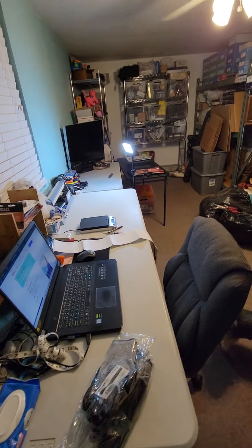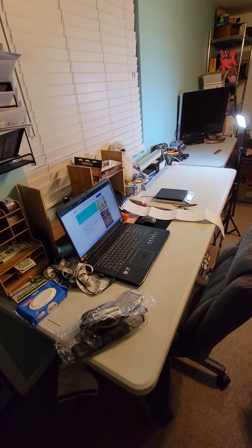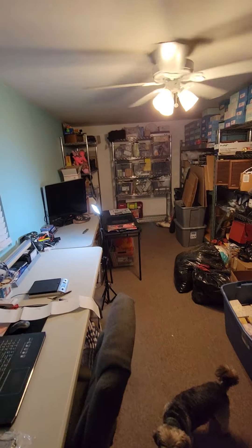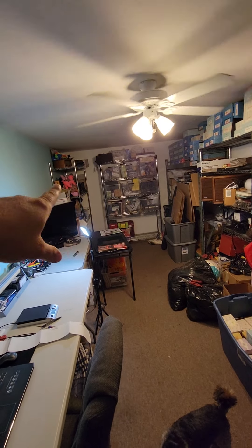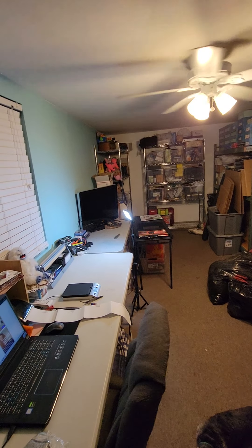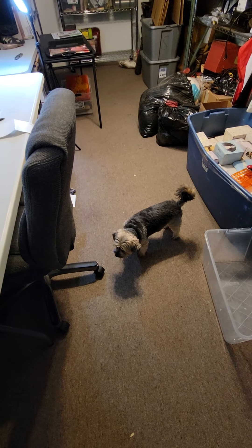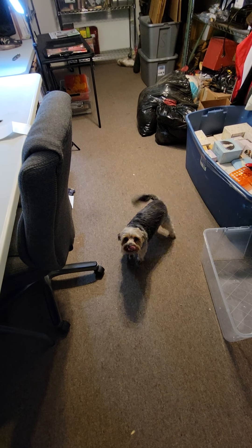I'll throw this on YouTube for the people that asked. It's pretty simple — just a room with shelves. I label all my bins, and in the description under my specialty SKU I just put what bin I put it in. That way I don't lose it.